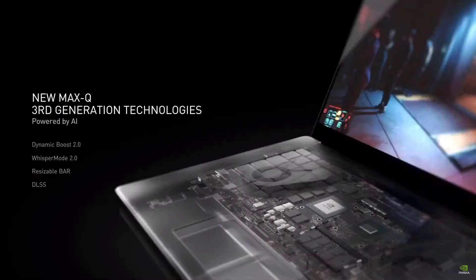Every aspect — the CPU, GPU, software, PCB design, power delivery, and thermals — are optimized for power and performance. Our third-generation Max-Q technologies use AI and new system optimizations to make high-performance gaming laptops faster and better than ever.